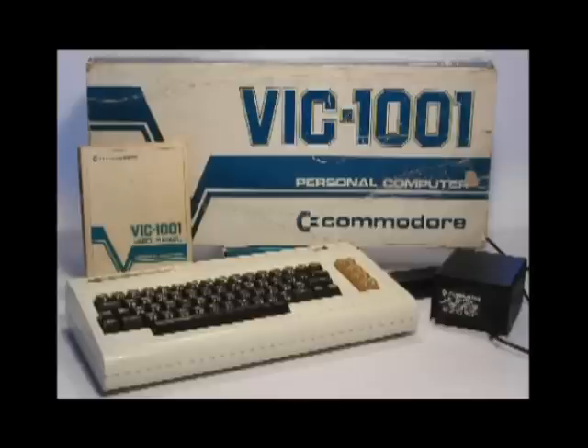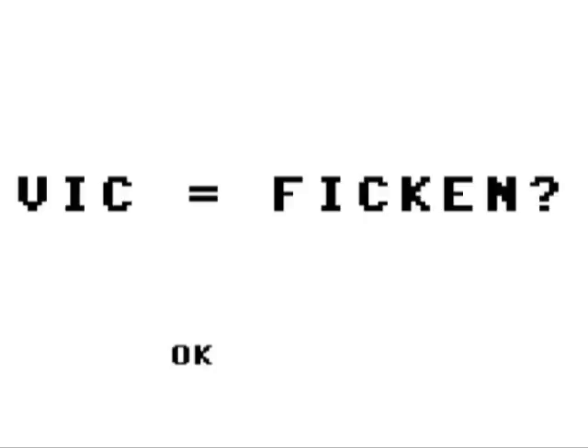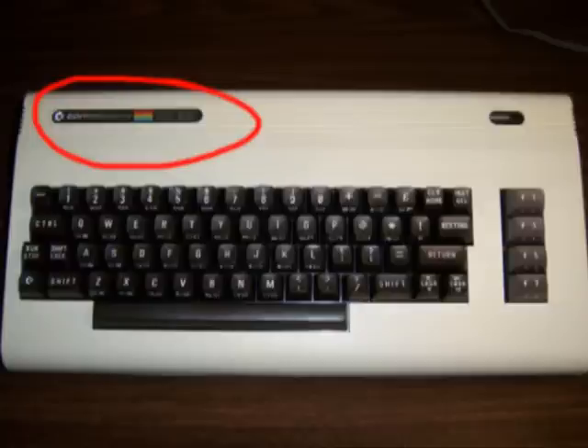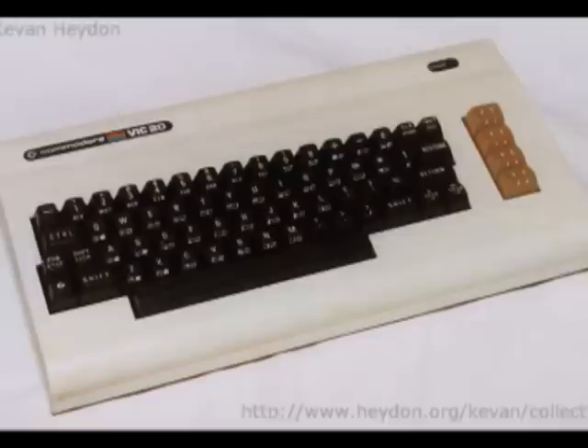When looking at the VIC-20, consider the types of machines available. The initial machine released was the VIC-1001, but that's only available in Japan and you're probably not going to run across it in America. Another relatively uncommon one, at least in the U.S., is the VC version released in Germany — named VC instead of VIC because apparently VIC sounds like the German F-bomb. In America, there are a few versions: one has a bland-looking logo, another has the Commodore rainbow on it. Some have orange function keys, some have grayish-brown function keys. Pretty much they're all VIC-20s and relatively common. There are also minor variations like the VIC-21 and the Super VIC, but we'll stick to the basics.